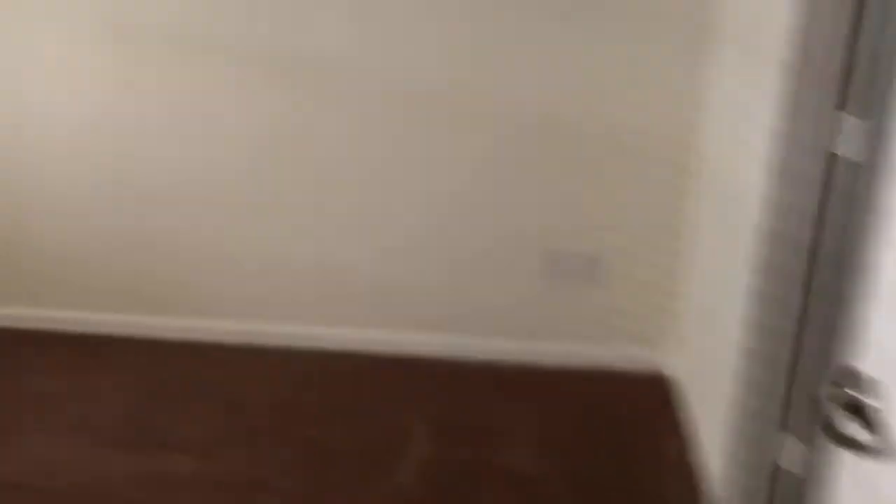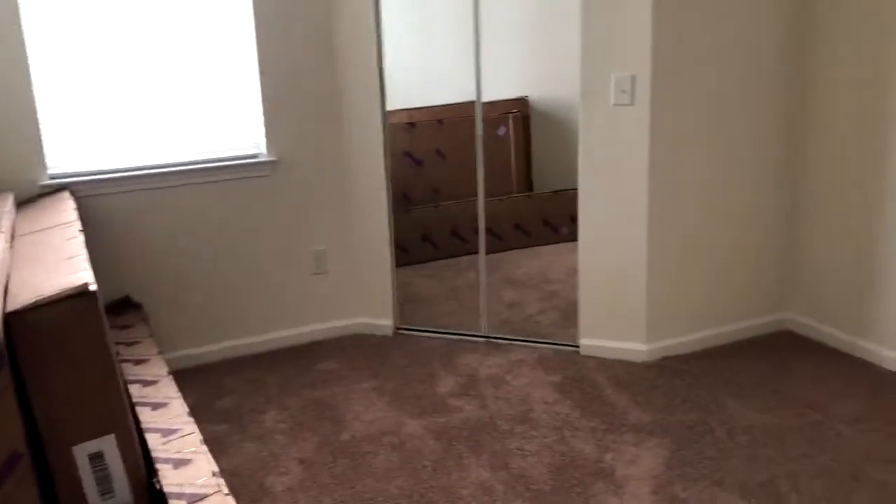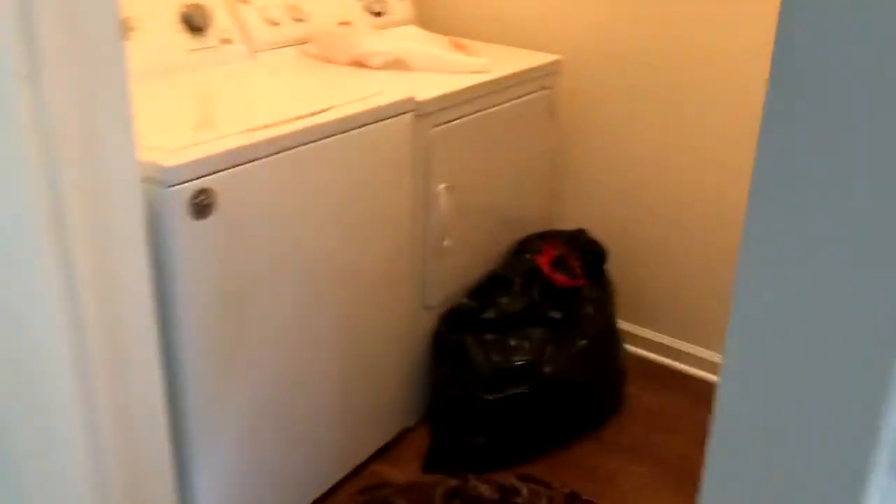This is one room for two brothers, and this is another room for two brothers. Both rooms have a walk-in closet and a bathroom, so that's nice for them. This is going to be my corner — we love that. And here is the laundry room.